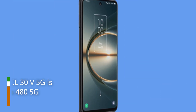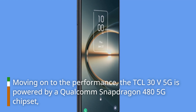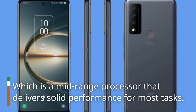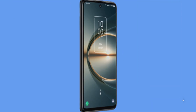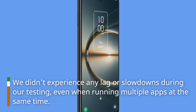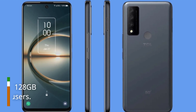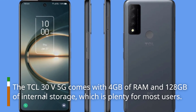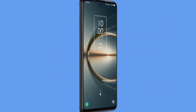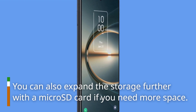Moving on to the performance, the DCL30V 5G is powered by a Qualcomm Snapdragon 485G chipset, which is a mid-range processor that delivers solid performance for most tasks. We didn't experience any lag or slowdowns during our testing, even when running multiple apps at the same time. The DCL30V 5G comes with 4GB of RAM and 128GB of internal storage, which is plenty for most users. You can also expand the storage further with a microSD card if you need more space.